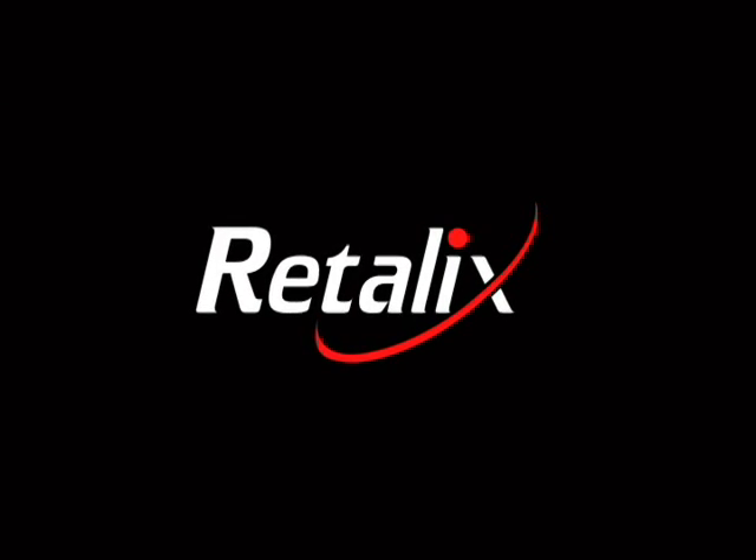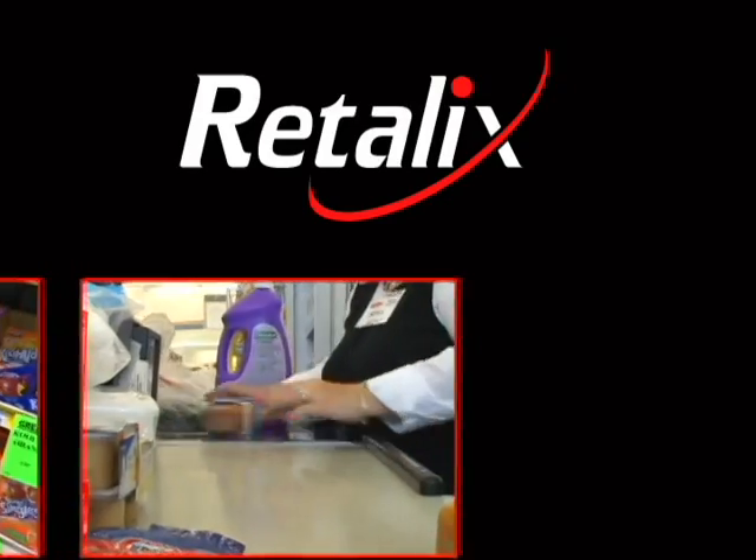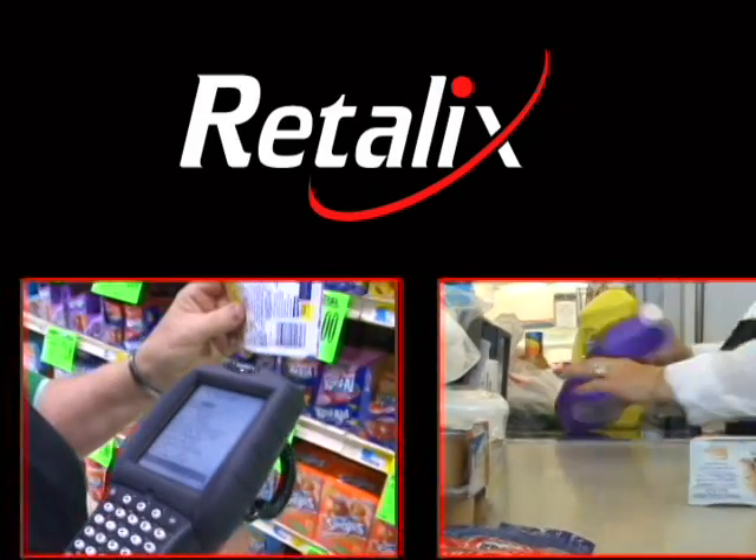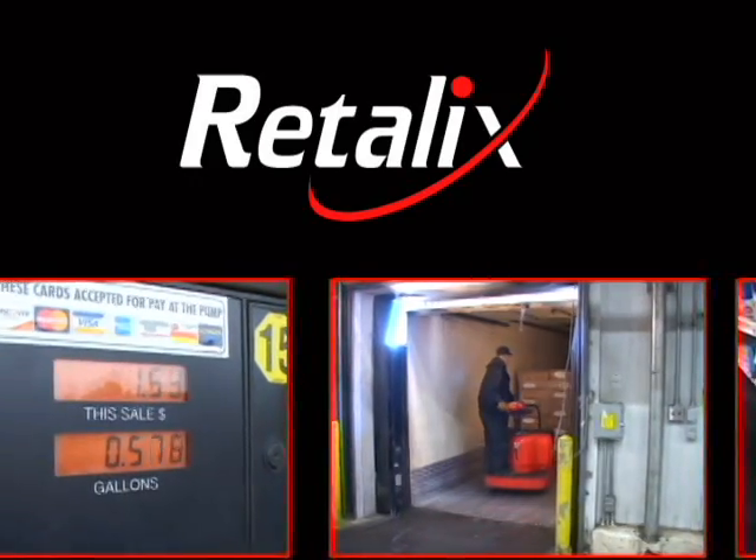Retallix shares this vision. Through product evolution, acquisitions and next generation breakthroughs, Retallix, with their customers and partners, has been building and delivering on this dream.